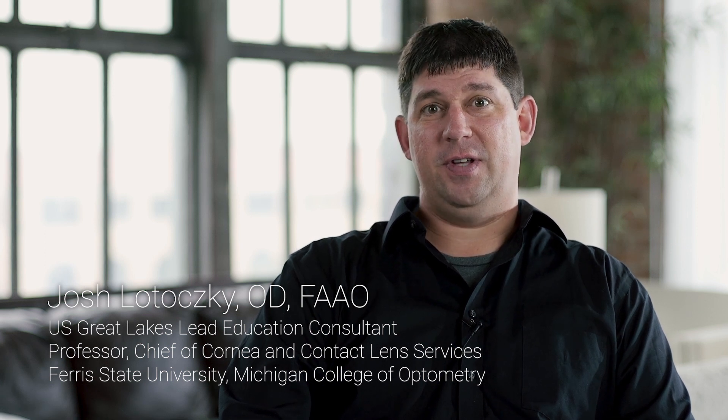Hello, I'm Dr. Josh Litotsky. I'm the Great Lakes Eye Consultant with Valley Contacts, and I'm also a professor at the Michigan College of Optometry at Ferris State University. Today, I want to talk to you about toric periphery scleral lenses and what makes them so great.